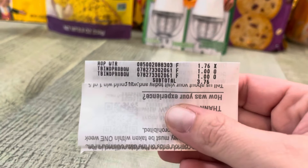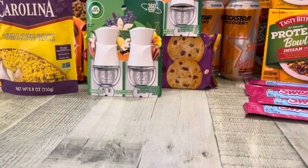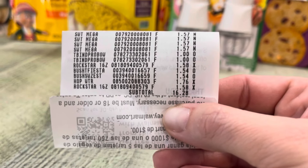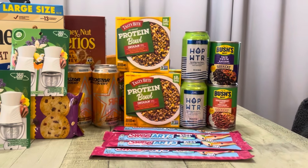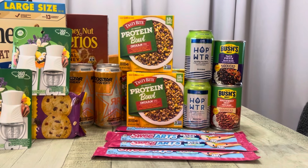At Walmart I did the hop water and the two Tasty Bites — that totaled $3.76. The other transaction had everything else: four Sweet Tarts, two Tasty Bites, Rockstar, two dishes, Bush's, hop water, and another Rockstar — that one was $16.28. So for everything at Walmart, this totaled $20.04.